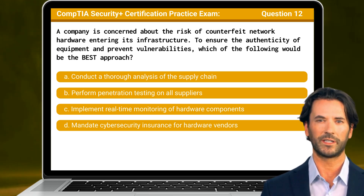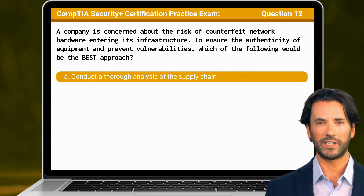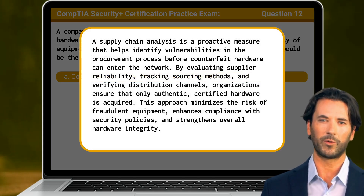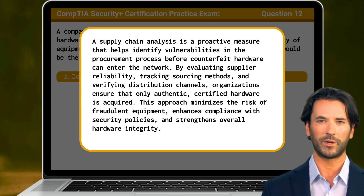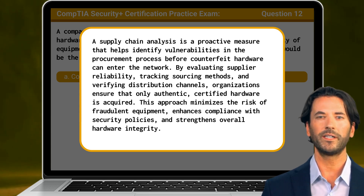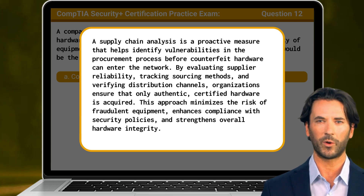The answer is A: Conduct a thorough analysis of the supply chain. A supply chain analysis is a proactive measure that helps identify vulnerabilities in the procurement process before counterfeit hardware can enter the network. By evaluating supplier reliability, tracking sourcing methods, and verifying distribution channels, organizations ensure that only authentic, certified hardware is acquired. This approach minimizes the risk of fraudulent equipment, enhances compliance with security policies, and strengthens overall hardware integrity.